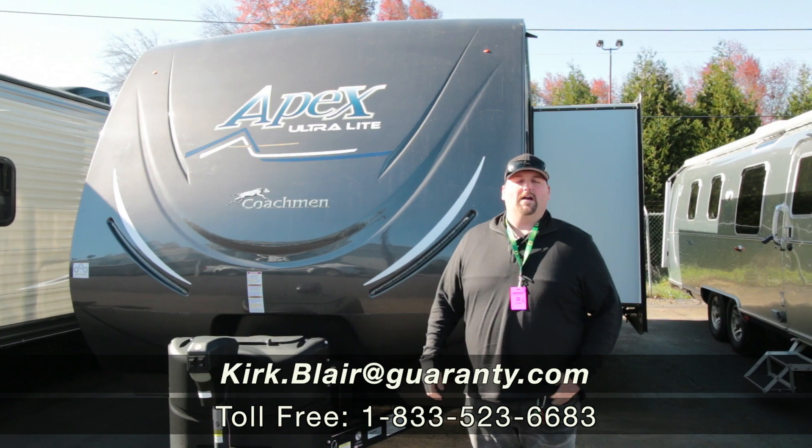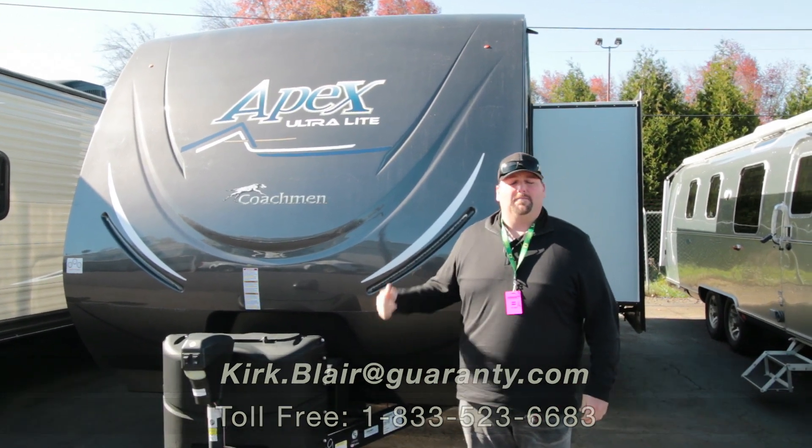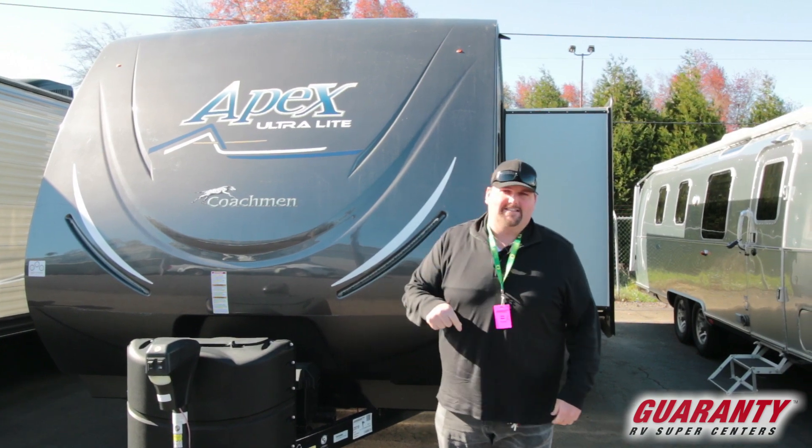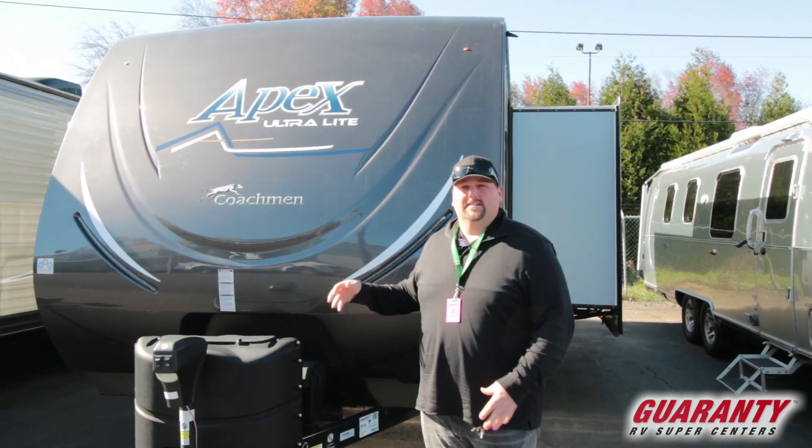Welcome to Guaranty RV. My name is Kirk Blair. I'm going to show you this 2019 pre-owned Apex 259 BHSS — it's kind of a mouthful. It's an Apex.